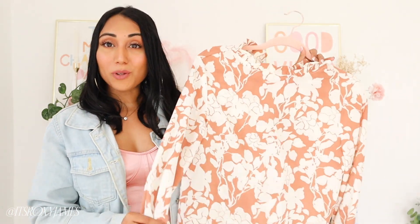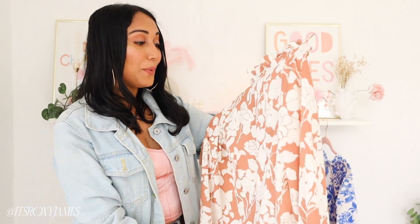Next up is this nude and white floral piece — again it's that lightweight material and it looks so similar to the other one, but I love how the nude looks on skin tones. It has the same style with the banded arms and the high neckline, which I like. This retailed for $8.99 and I think it's so cute. You can dress these up for work or dress them down with shorts for something more casual.